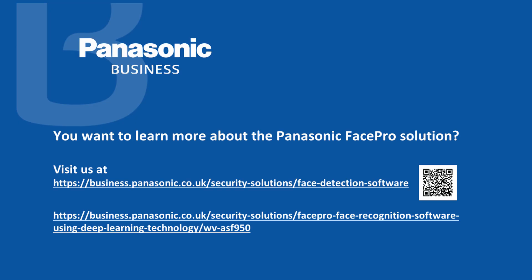Thank you very much for your attendance. I hope this presentation was interesting to you. If you need further information, please feel free to contact your local Panasonic sales team.